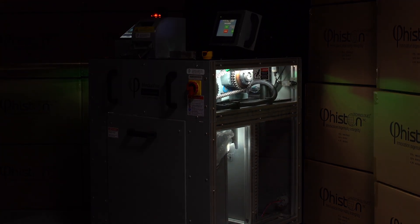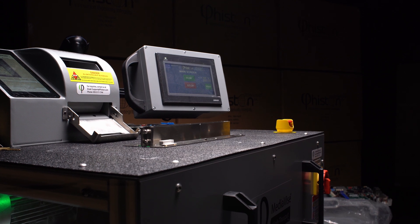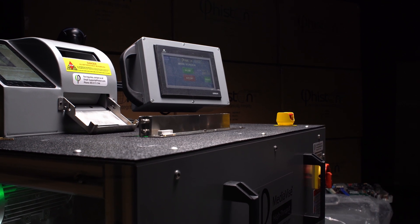This machine destroys over 1200 SSDs per hour. That's one SSD every three seconds.